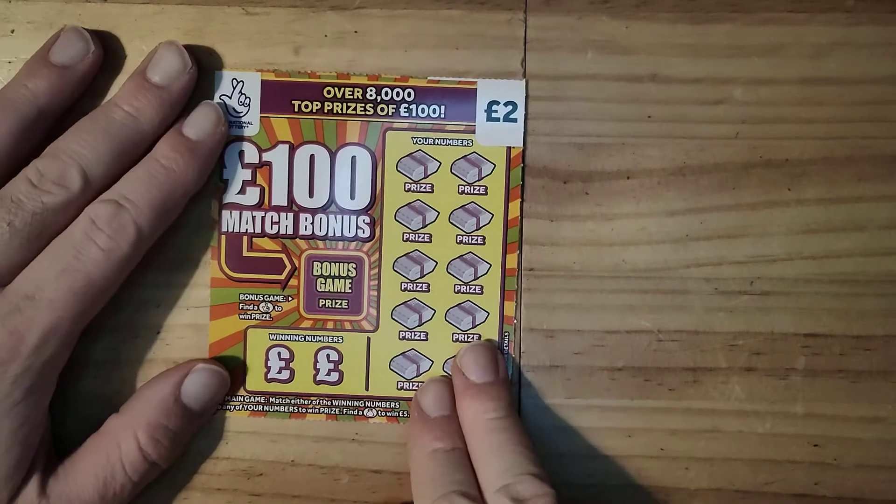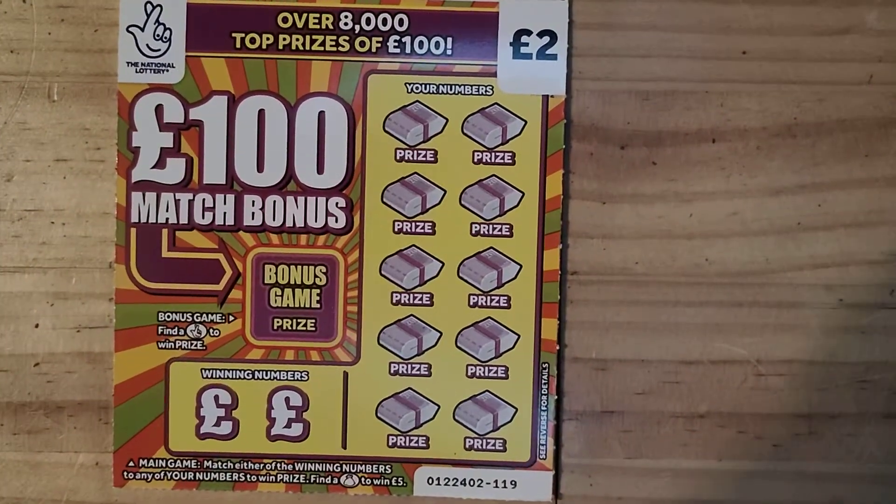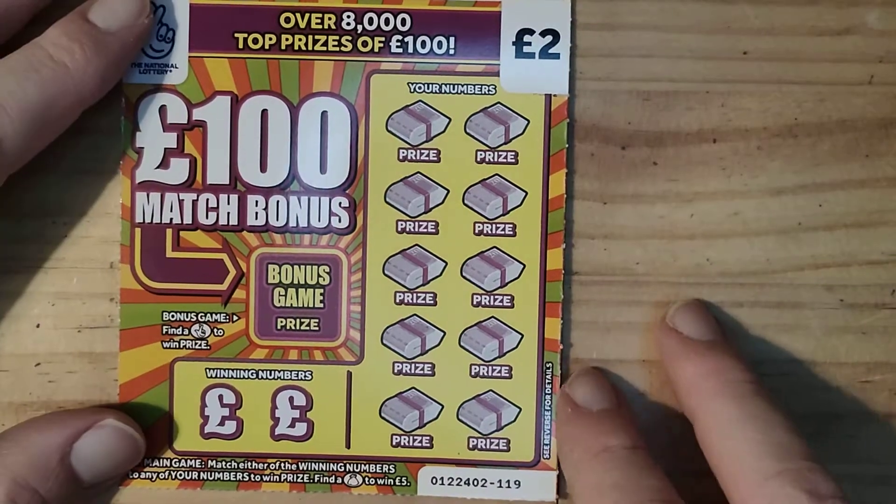Hi guys, welcome to 1x1scratch. We have a brand new video — this is Scratch Card Thursday 2022. Today I've got £10 in play. I've got 5 of the Match £100 Bonus cards. I'll give these ones another go guys and see if we can get some more money. I hope we can do really well on these ones, fingers crossed.